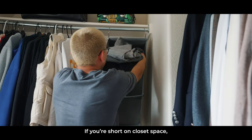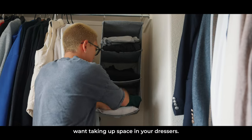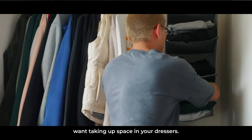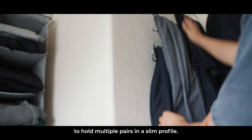If you're short on closet space, I also recommend these hanging organizers that are perfect for pants or sweats that you don't want taking up space in your dressers. And if you're someone that wears a lot of business slacks, this sliding pants hanger is great to hold multiple pairs in a slim profile.